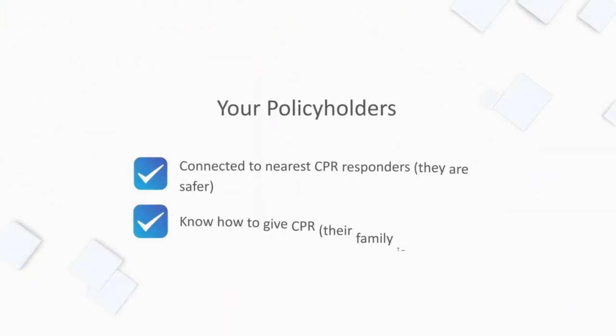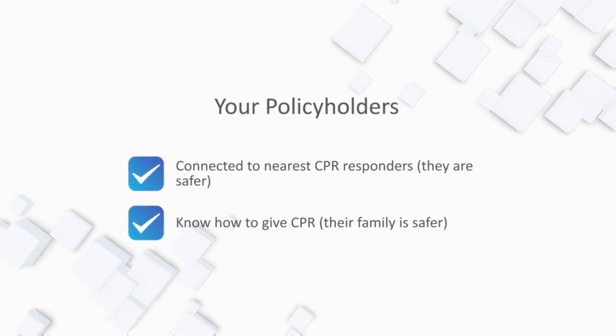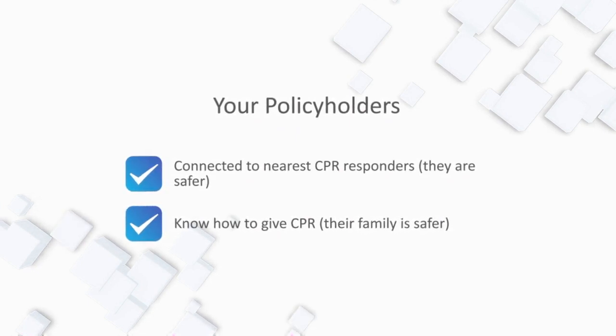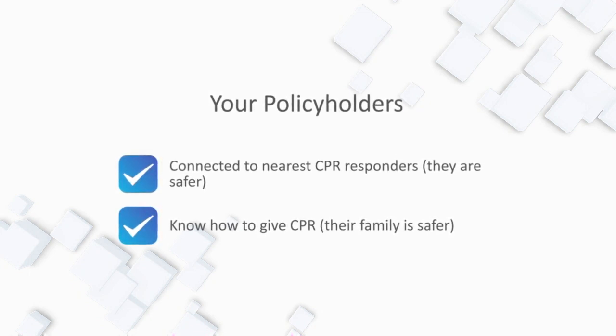Your policyholders and their family members may have a 350% better chance of surviving cardiac arrest. They know how to request help, and they also know how to give CPR. Your actuarial risks have declined.